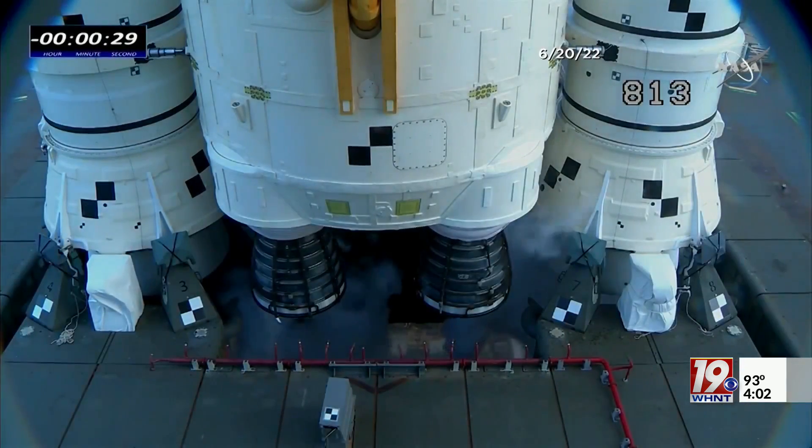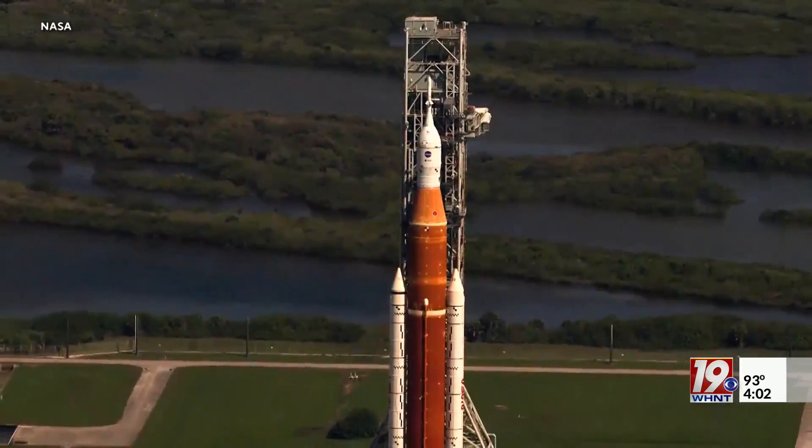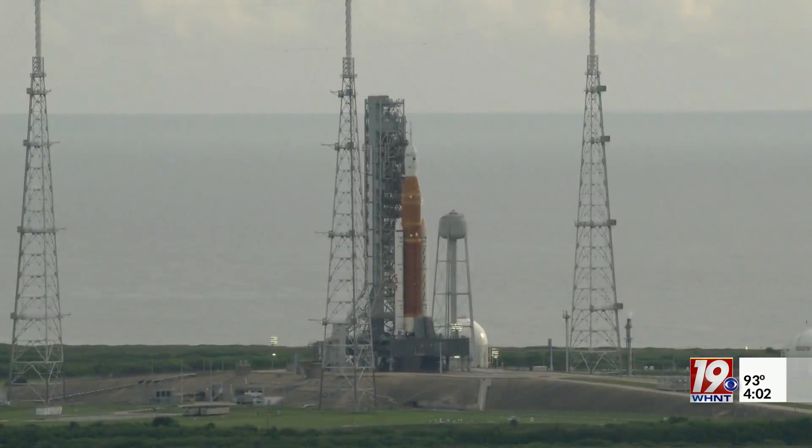Serafin also says weather issues played a role in the decision. He said precipitation would have created a no-go at the beginning of the window, and lightning near the launch pad would have been an issue later on.